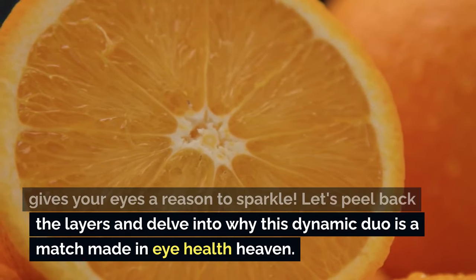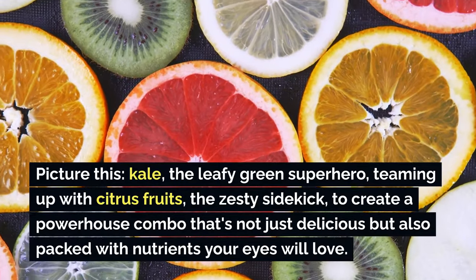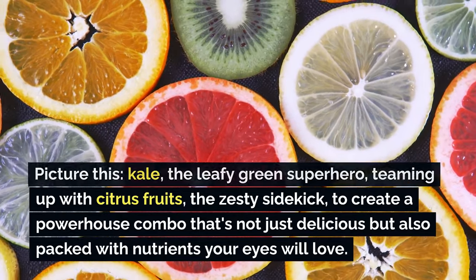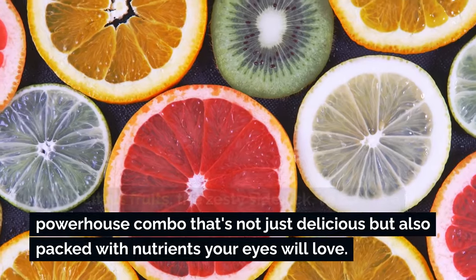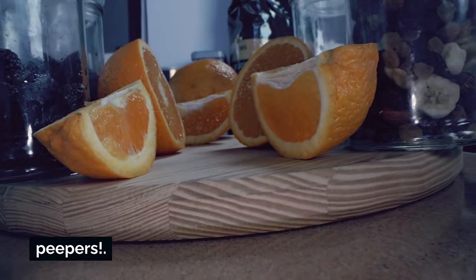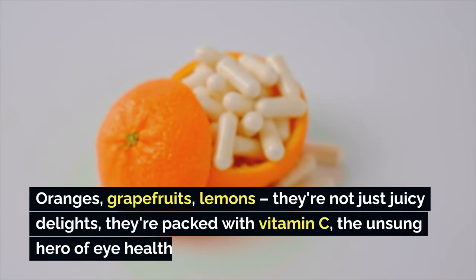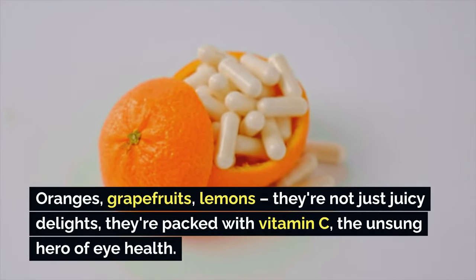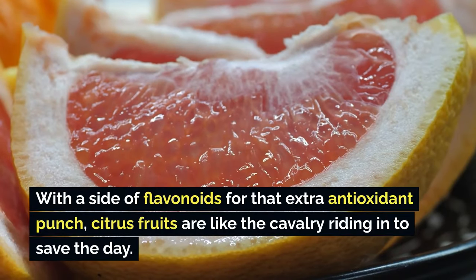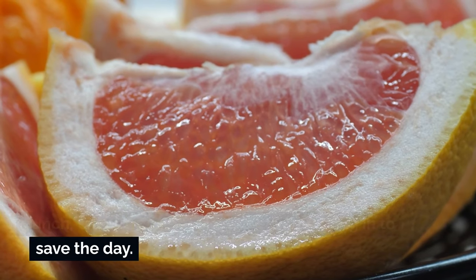Kale, the leafy green superhero, teams up with citrus fruits, the zesty sidekick, to create a powerhouse combo packed with nutrients your eyes will love. Oranges, grapefruits, lemons — they're not just juicy delights, they're packed with vitamin C, the unsung hero of eye health, with a side of flavonoids for that extra antioxidant punch. The synergy between kale and citrus fruits means vitamin C enhances the absorption of iron from kale, ensuring your eyes get the oxygen they need to shine bright.